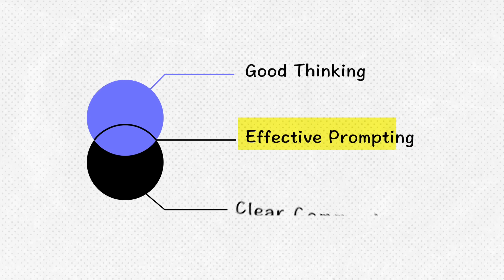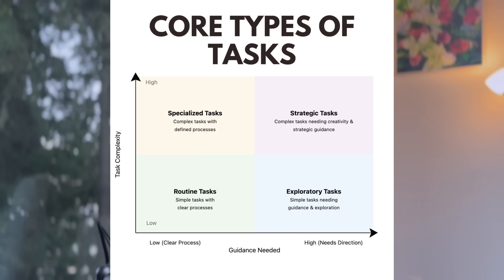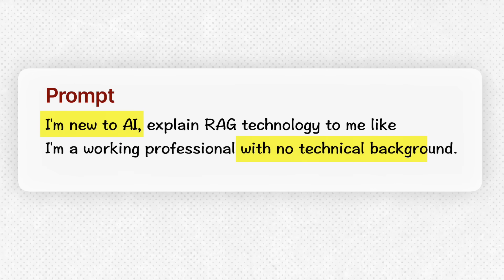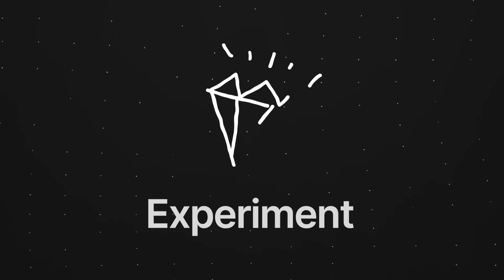Better prompting isn't about knowing techniques — it's about mastering your thinking and communication. My tip: do not rely on prompt generators in your first attempt. Try to understand the type of task by thinking more deeply about your end goal first, and communicate it clearly, including important context. For example, giving context like 'I am new to AI, explain RAG technology to me like I'm a working professional with no technical background' will make a huge difference.